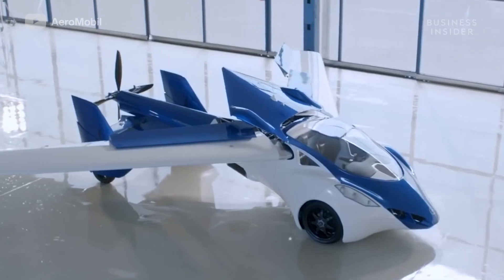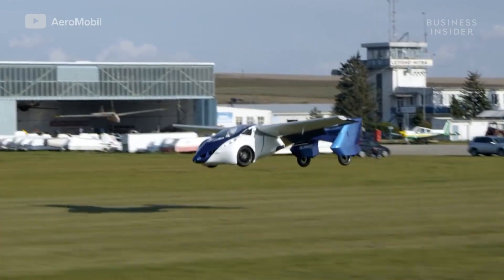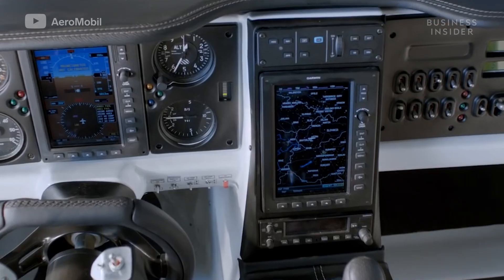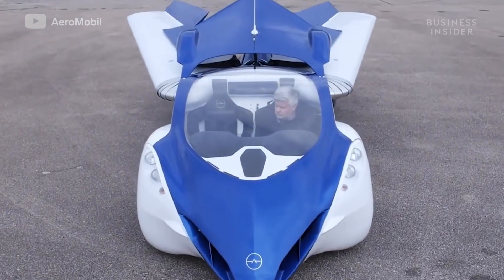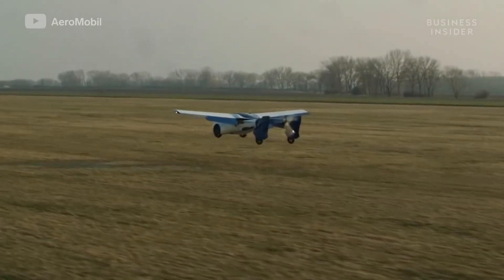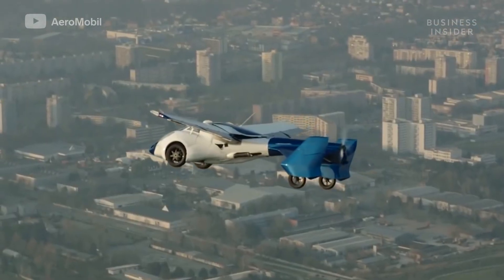The Aeromobile 3.0 featured upgrades necessary for a production car, including a reinforced body made from carbon fiber, advanced avionics, and patented steering controls. It could transform from car to flight mode in under three minutes. Despite these advancements, the 3.0 crash-landed during its 2015 test flight.